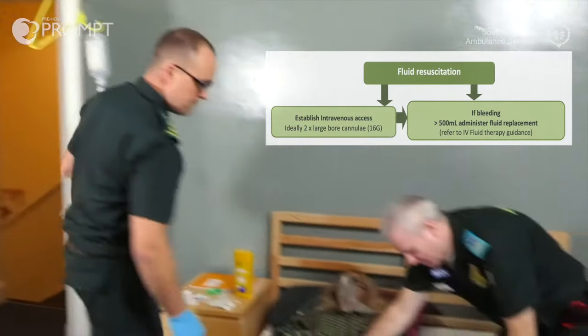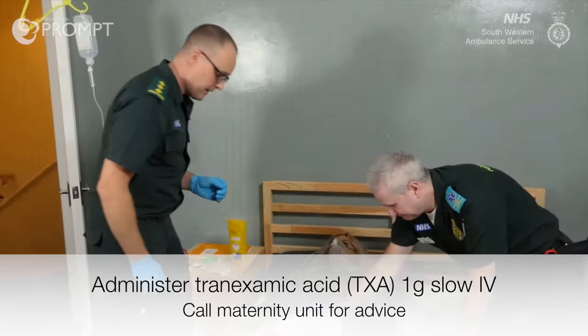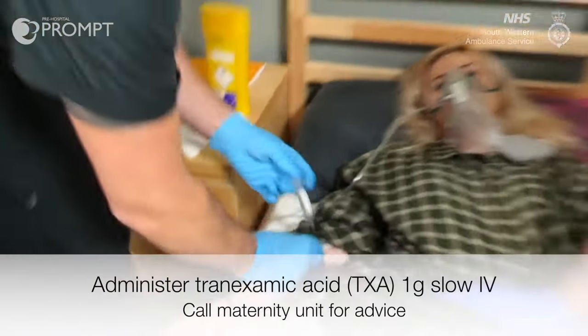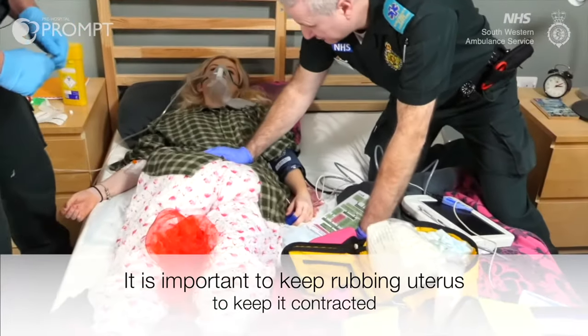That's done. One gram of TXA, give fluids every 10 minutes. I'll get that together now. That's the TXA in. What's next, Andre? Check for external perineal trauma — so check for a tear.